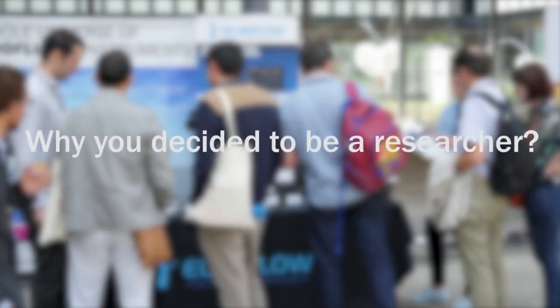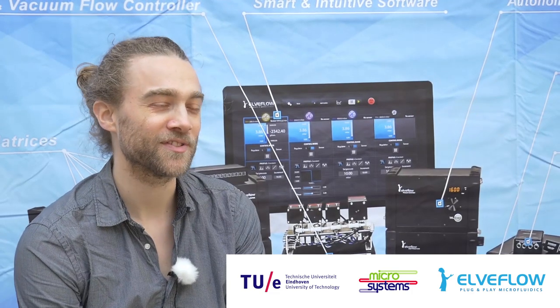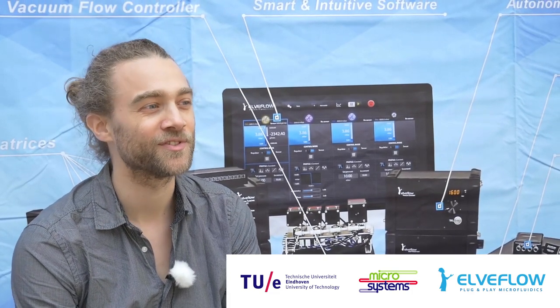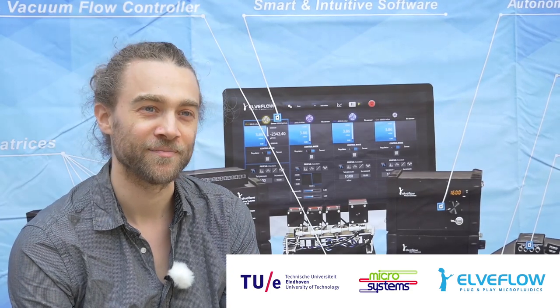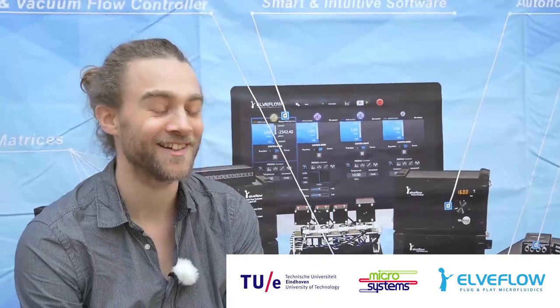My name is Stijn van Veldt. I'm doing a PhD in the Microsystems Group at Eindhoven University of Technology. At the time I had just finished my master's and I wasn't sure if I wanted to go into industry or into science, and then I got the opportunity to do science, so I did it.